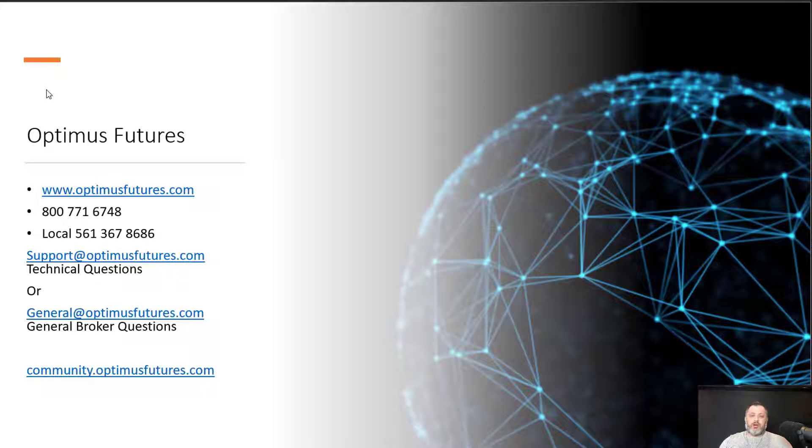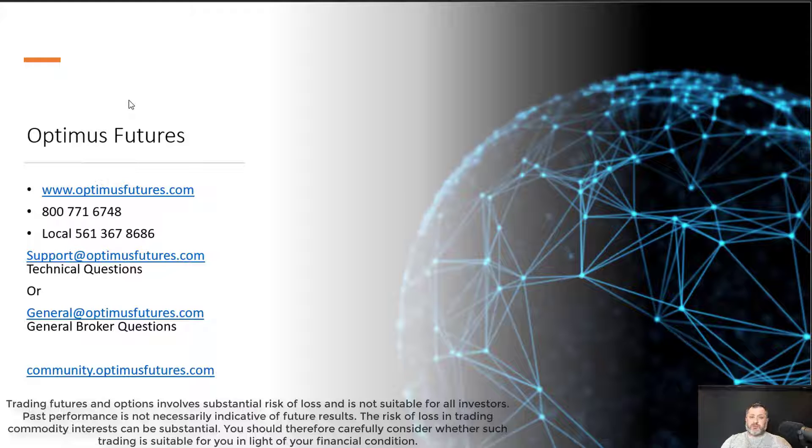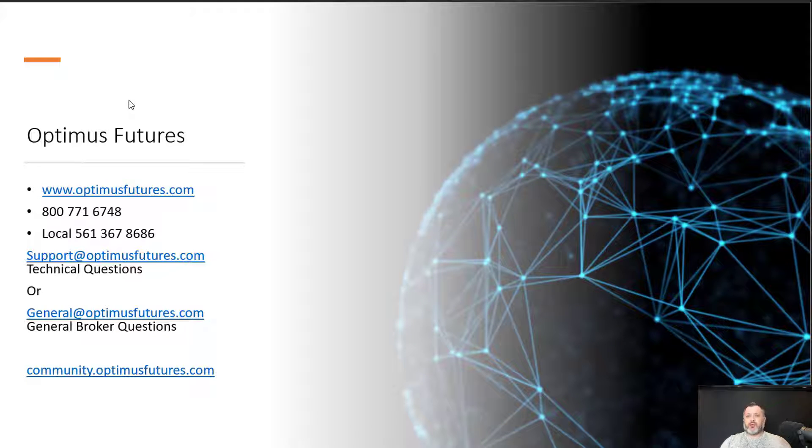Let me give you some details about our company. We are called Optimus Futures — a licensed independent introducing broker, which means we can trade through a number of clearing firms depending on customer needs. Our website is OptimusFutures.com. For technical questions about our trading platform, email support@optimusfutures.com. For opening an account or general inquiries, reach us at general@optimusfutures.com. We also have a community at community.optimusfutures.com where myself or technical support will help with any question.